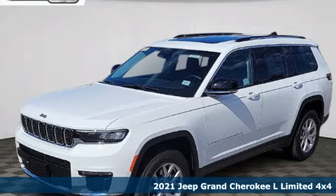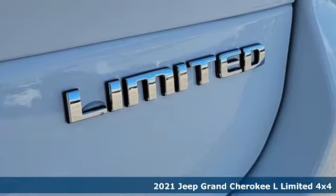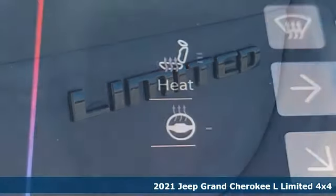Here's a new 2021 Jeep Grand Cherokee L. Journey anywhere in a Jeep. It comes nicely equipped with features you'll love.